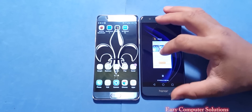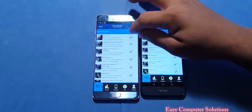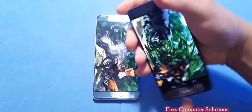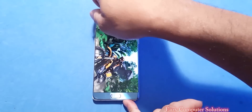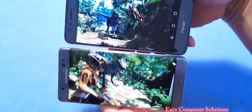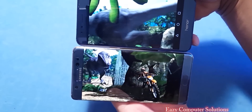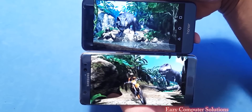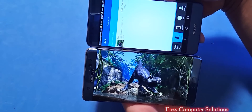Now for our last benchmark test, GFX Benchmark. I'm selecting the T-Rex test. While this last test runs, I want you to see the awesomeness of the 1080p screen on the Honor 8 and the absolutely gorgeous screen on the Note 7. Even though the Honor 8 has a 1080p screen, both devices look amazing — you're almost watching what feels like 4K video. The Honor 8's panel is so vivid it looks so good.